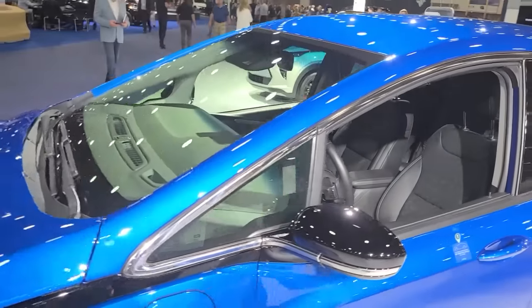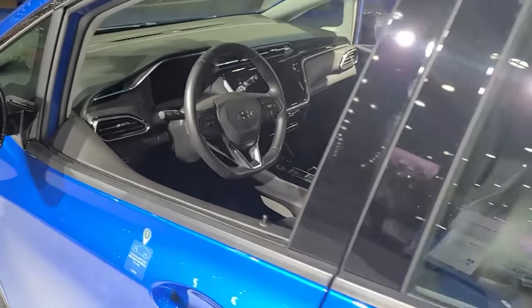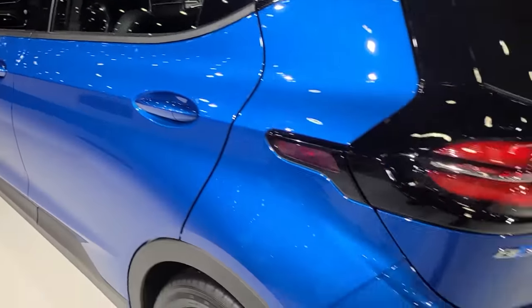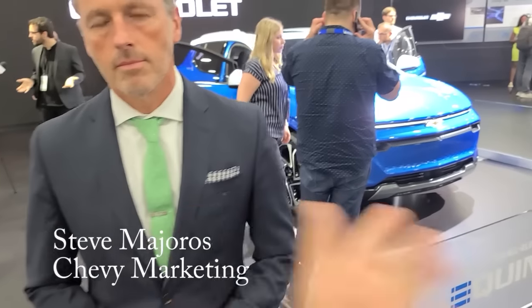I'd like to congratulate you. You've got a decade of experience on these, and now you're coming off the Bolt onto this Equinox at a price point consumers are going to love — for $30k. The Equinox was formally revealed a week ago. Starts at $30,000, 300 miles of range.